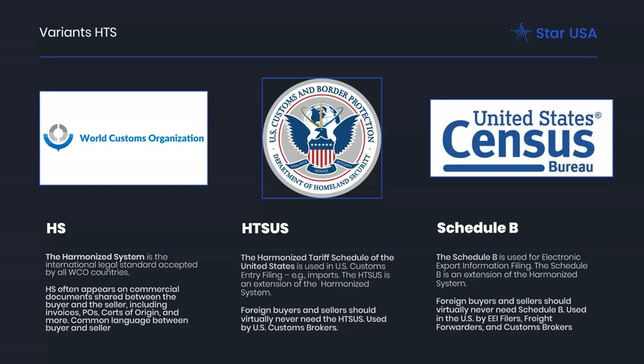The Schedule B is used for EEI filing; it's an extension of the harmonized system and slightly simpler than the HTSUS Schedule A. Classification is a matter of law, ratified in 1989, and applies to physical goods. USITC is responsible for maintaining and publishing the Schedule A, whereas Census maintains the Schedule B, and Customs enforces all of the laws.